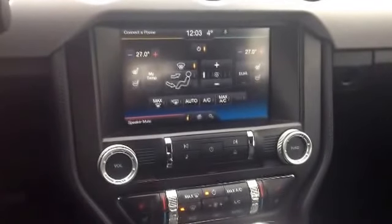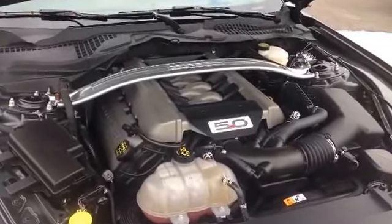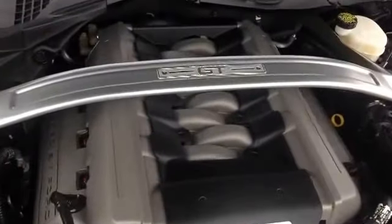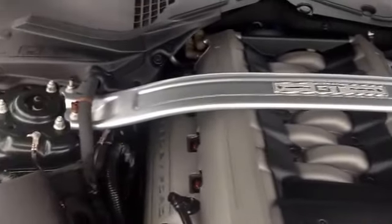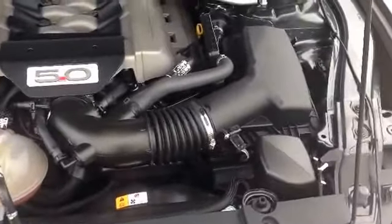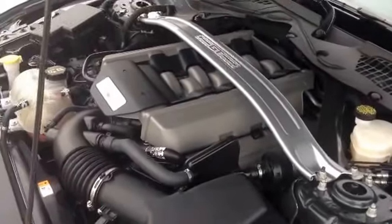Now for the moment we've all been waiting for — let's take a look at that engine. Under the hood we've got this 5 litre Coyote engine just purring away. On the trim bar there we have a nice GT decal. Everything's nice and clean in here, well maintained. Obviously being an executive vehicle, all the regular maintenance has been done.